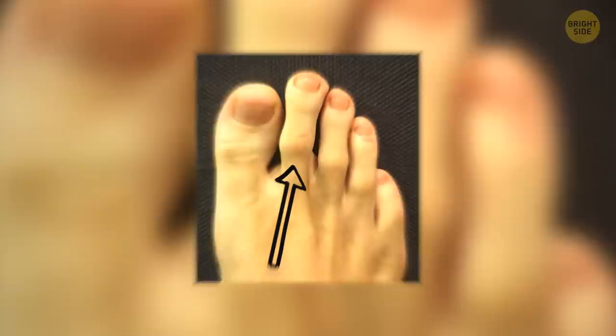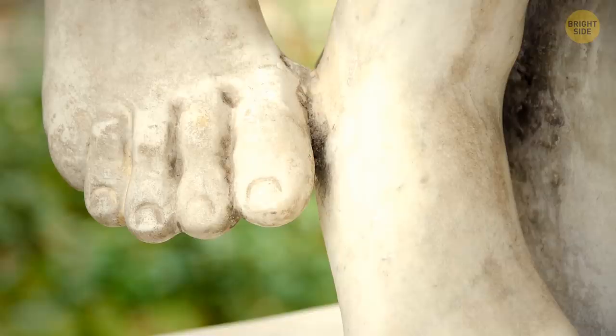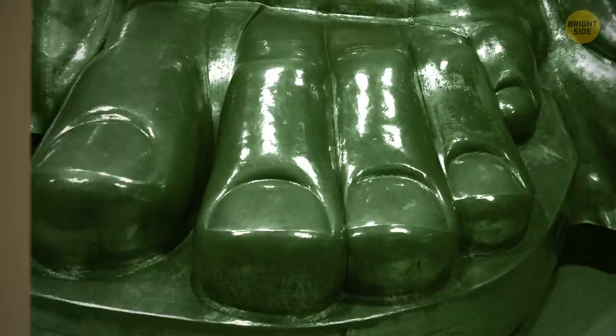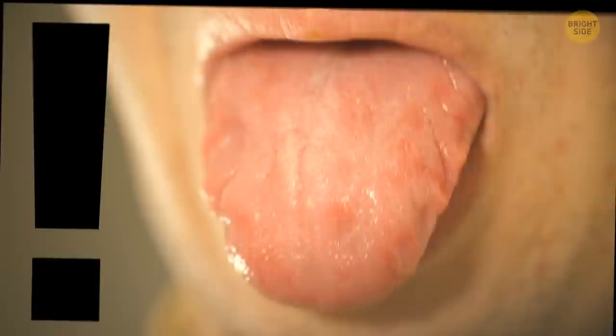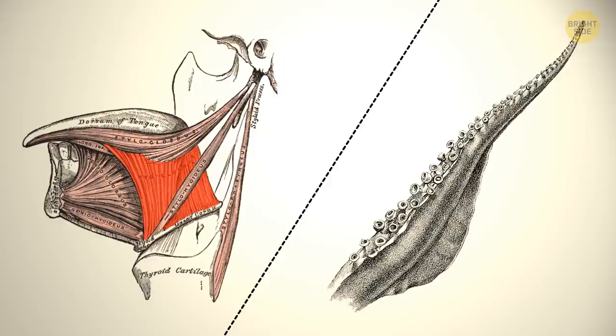If your second toe is longer than the big one, you're pretty special — only 1 in 10 people have this so-called Morton's toe. In ancient Greece, a foot with Morton's toe was considered a sign of beauty. By the way, the Statue of Liberty has it too. Contrary to popular belief, the tongue is not the strongest muscle in your body — that would be your jaw muscle. Plus, the tongue isn't technically a muscle; it's eight of them woven together. Structurally, it's very similar to an octopus arm.